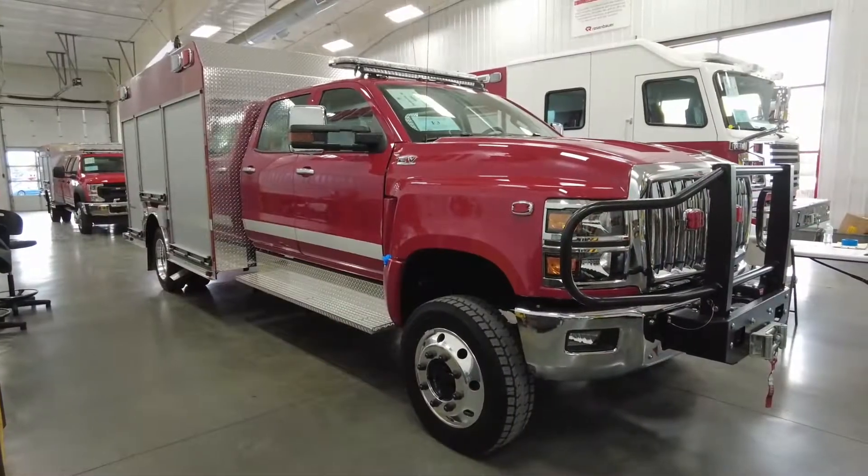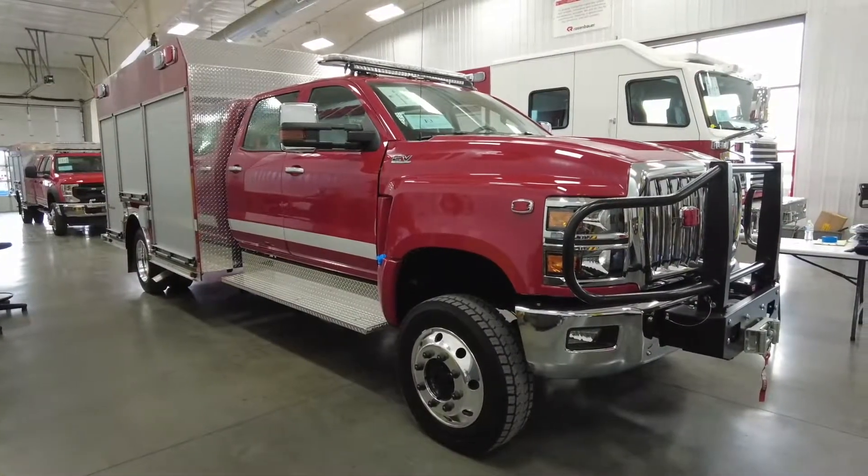That about wraps up the tour of our new Rescue 41. We're really looking forward to getting it. I'd like to thank Bob Coulter from Rosenbauer — he's been instrumental in walking us through the process. We did have something to go by with that original truck, but this one has quite a number of different upgrades.